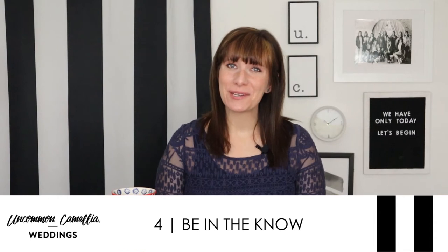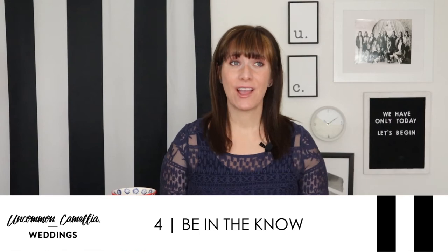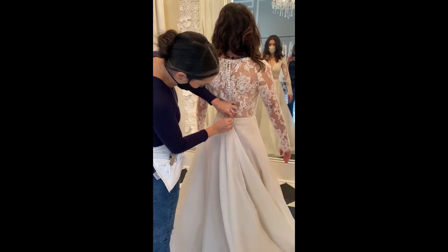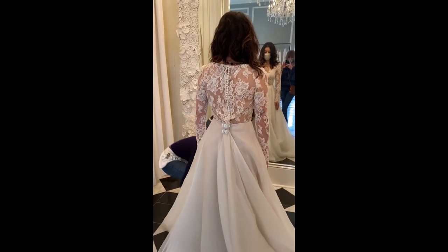Here are a few things to know before you walk in the door so you don't feel disappointed. First, most dress shops carry sample sizes around eight to ten. They'll use clips to secure the dress so it kind of fits your size, and those clips will help you get an idea of how the dress is actually going to fit.